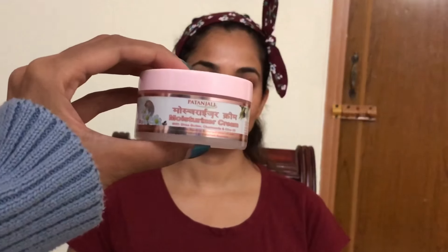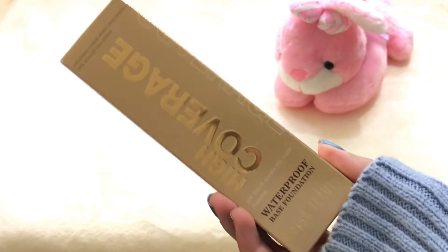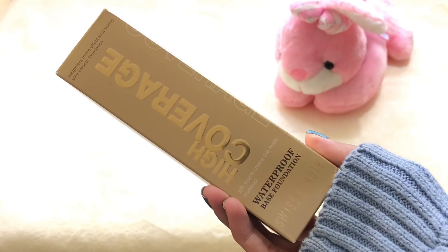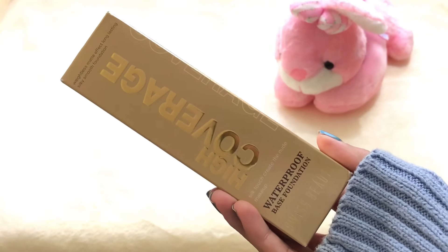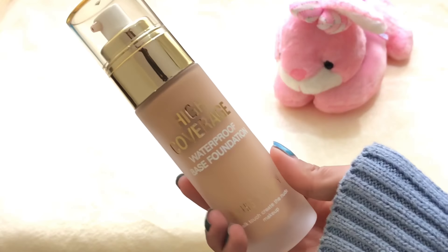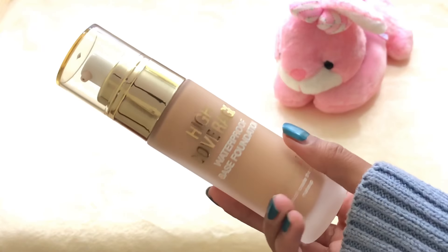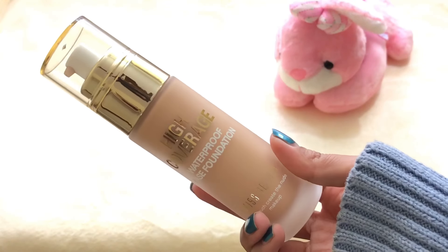To begin with, I've just moisturized her face with this Patanjali moisturizer. Now for foundation I'm using the Swiss Beauty high coverage foundation — it is 350 rupees and I was really surprised because the packaging is so luxurious, it comes in a glass bottle. Throughout the video I first hated the foundation but then I realized it was my mistake. The shade was a little lighter than her skin tone but then it oxidizes later.